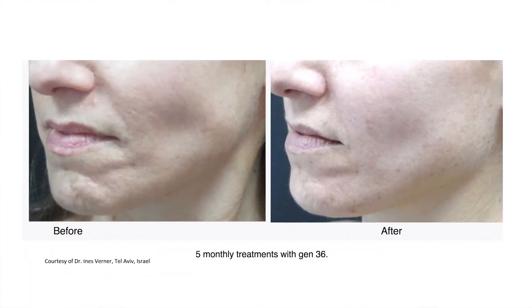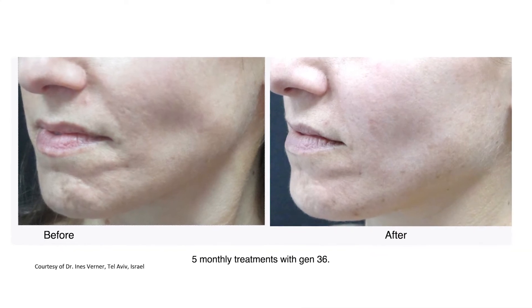Lately, we started treating acne with energy-based devices. What we saw was that when we used the microneedling radiofrequency bipolagen with the Legend Pro and treated the scars, we actually had an improvement in the acne as well.